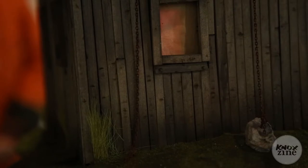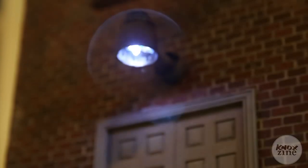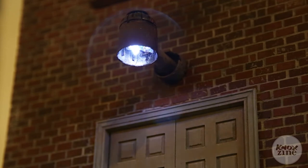Ever since I was little, I've always been interested in modeling. I did military dioramas with 1/35th scale soldiers, and I always wanted to be a special effects artist or a makeup artist. I always loved the old monster movies, and so this sort of came from that because it goes back to doing miniatures like I used to.